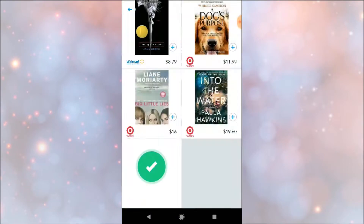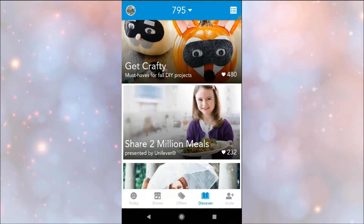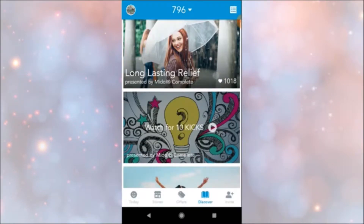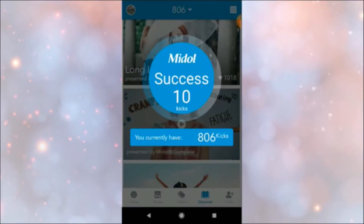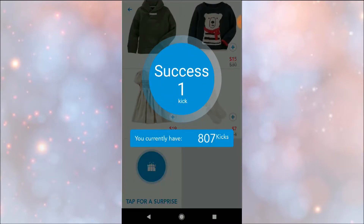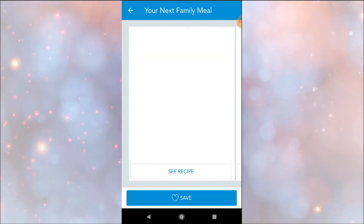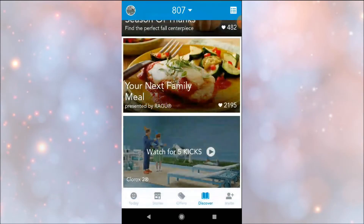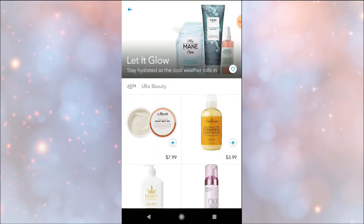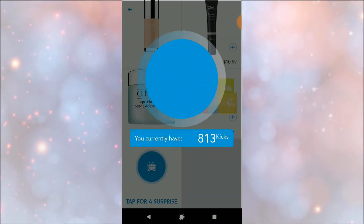I don't always have time to open the app every time I'm out, so this is how I earn the extra kicks — just by opening the app and clicking on the surprise box. There are also videos, and right away I get 10 extra kicks. I'm now at 806 points, then 807, 812 after earning 5 kicks from a video, and now 813.